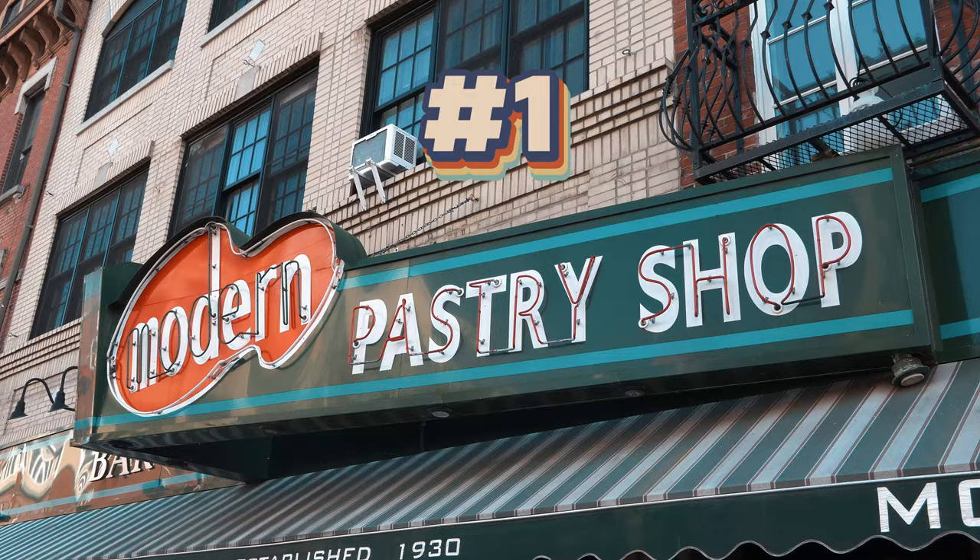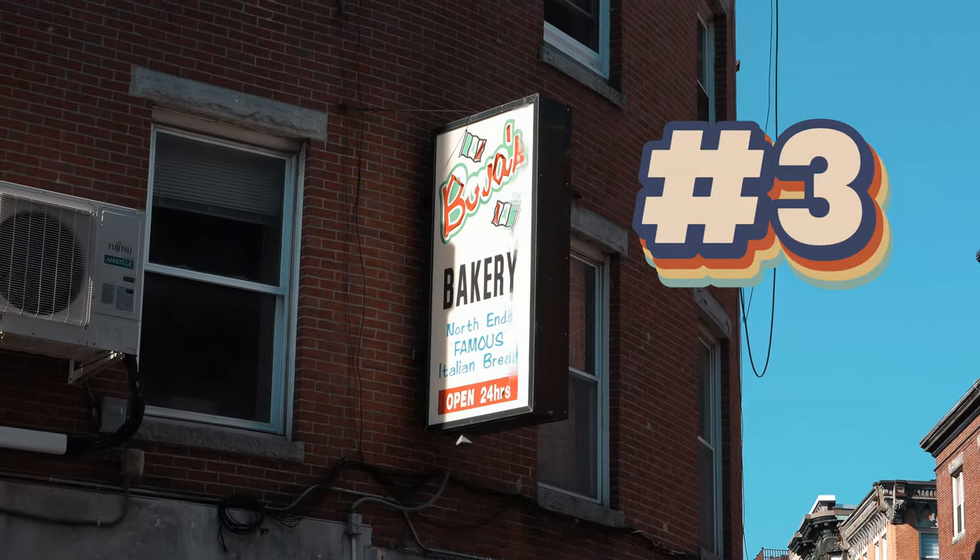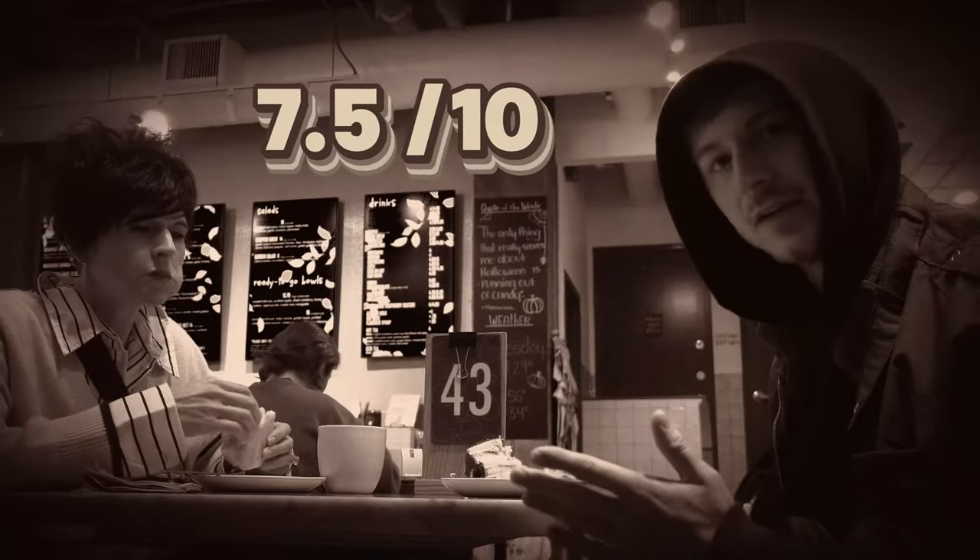For the last half of this video, we're entering speed round. We've got three places: Modern Pastry Shop, Mike's Pastries, and Bova, all three in a very, very close vicinity to each other. We've tried the most popular Boston cream pie, we've tried the first Boston cream pie, and now we're going to hit these three spots up to see if we can find a true champion of the Boston cream pie in Boston.